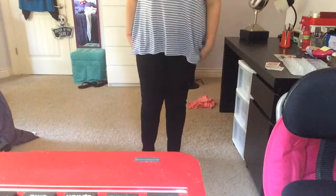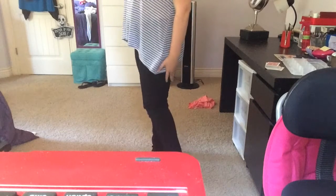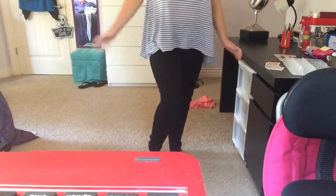Next thing I got were these leggings. They have a weird waistband right here, but they're really comfortable and nice to wear. They're lightweight and really comfortable.